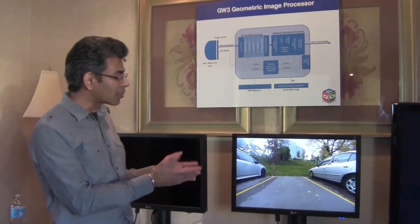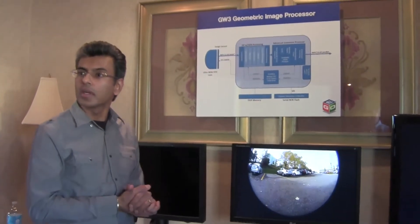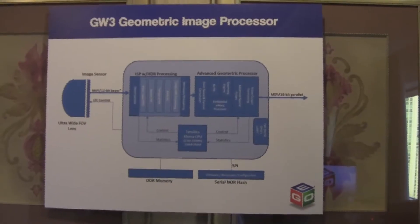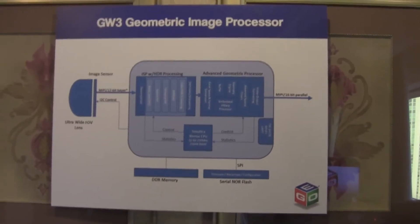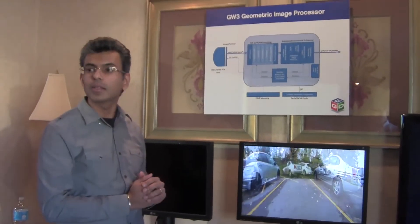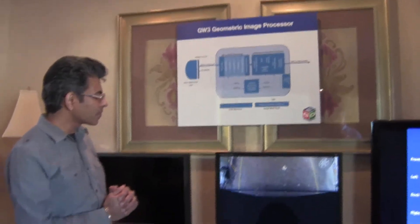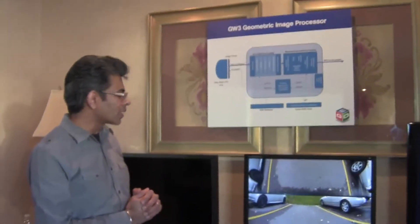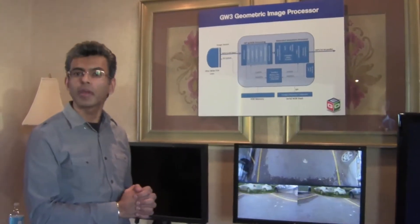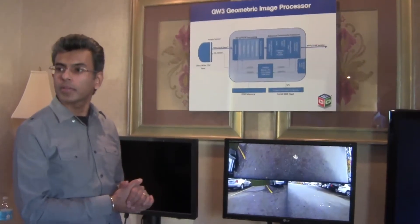A backup scenario is one application, but you can imagine this could also be on a side mirror, with slightly different types of views. That's all programmable through our processor in real time, which is very key for our technology — we are processing video in real time, not after the fact. You have flexibility to program the processor to provide different kinds of transformations and different views. The transformations are completely user-definable through our tools and software.